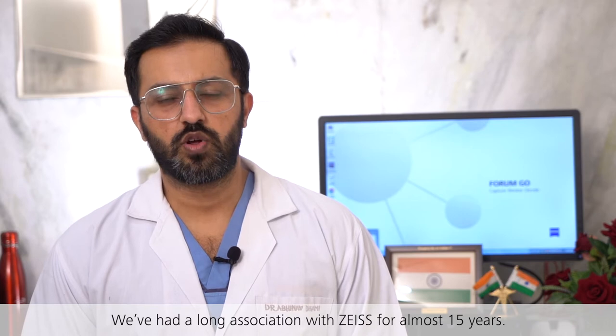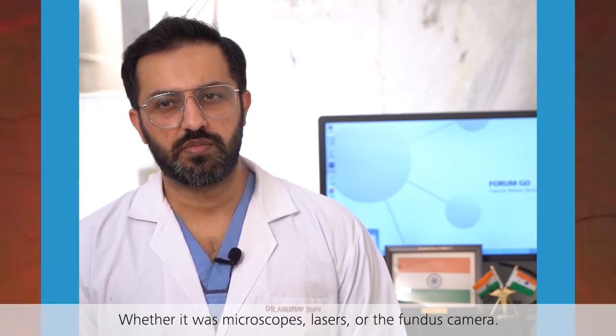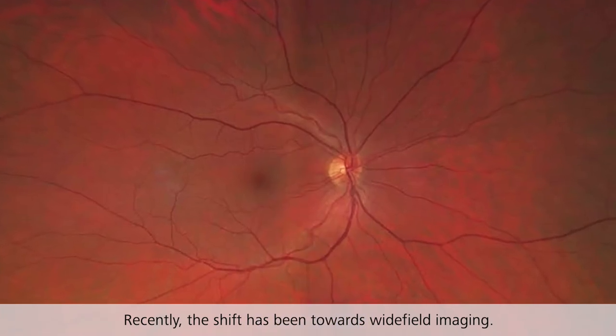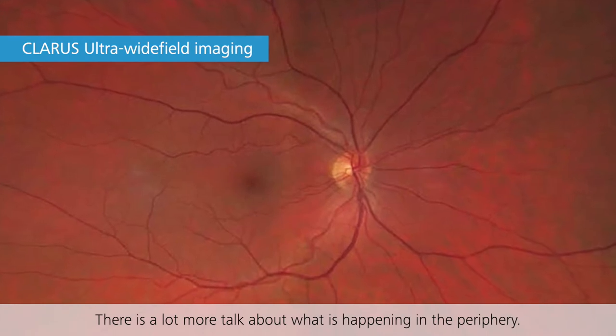We've had a long association with Zeiss for almost 15 years, whether it was microscopes, lasers, or fundus cameras. Recently, the shift has been towards wide-field imaging, and there's a lot more talk about what's happening in the periphery.